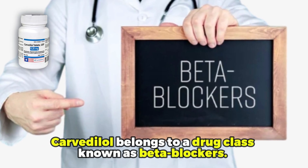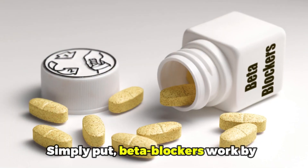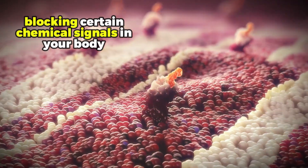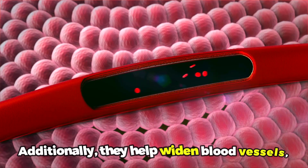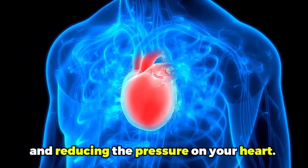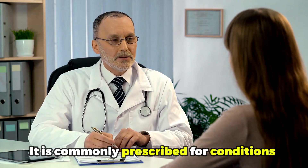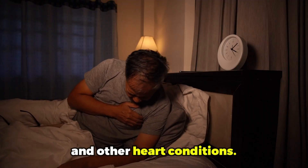Carvedilol belongs to a drug class known as beta blockers. Simply put, beta blockers work by blocking certain chemical signals in your body that can increase your heart rate. Additionally, they help widen blood vessels, making blood flow easier and reducing the pressure on your heart. It is commonly prescribed for conditions such as high blood pressure, heart failure, and other heart conditions.